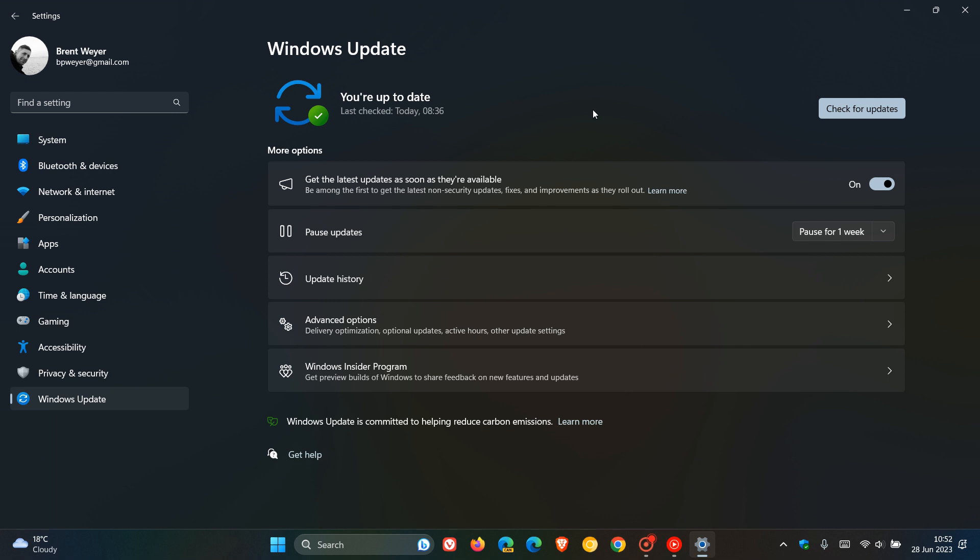As mentioned, KB5027303 does include the third wave of new features — the Moment 3 feature update. If you want more info regarding Moment 3, there is a whole 12-minute-plus video previously posted when it first rolled out, with a step-by-step walkthrough of the improvements and new features, such as seconds in the system tray clock. Go check out that video link in the description.